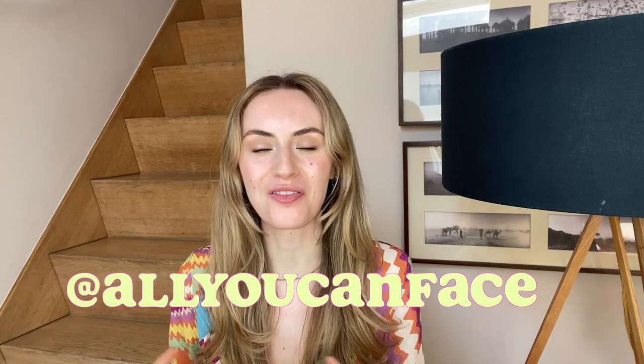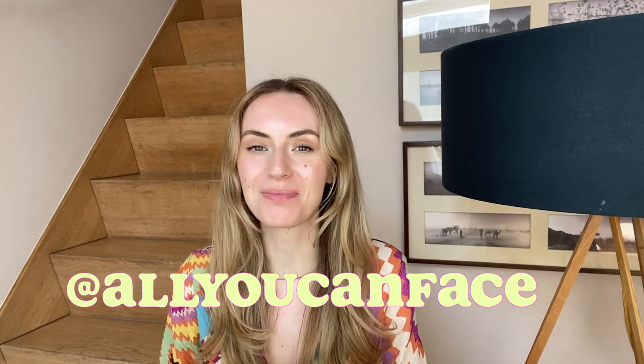Hi there! Welcome back to my channel. In case we haven't met before, I'm Anastasia, the founder of All You Can Face. I'm passionate about teaching you how to exercise your facial muscles, because what happens beneath the skin is equally important as what we put on top of it to stay looking beautiful and age gracefully.